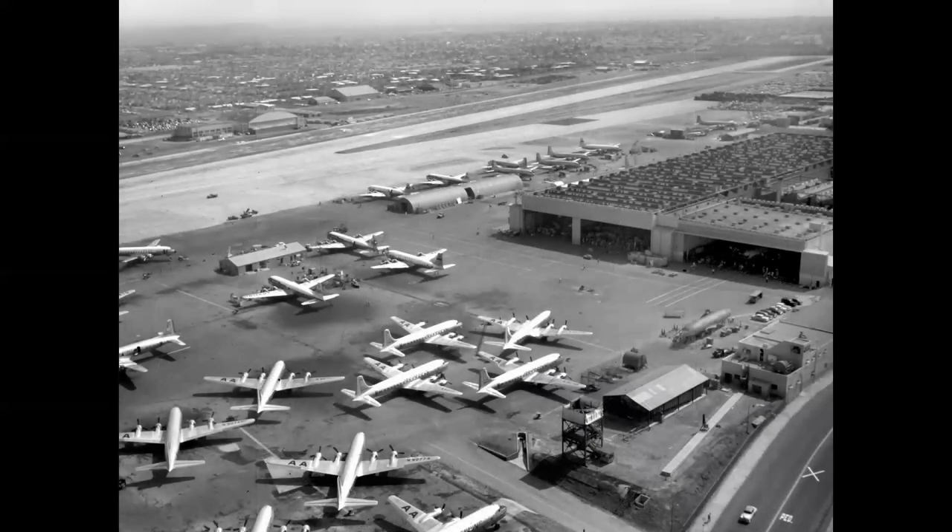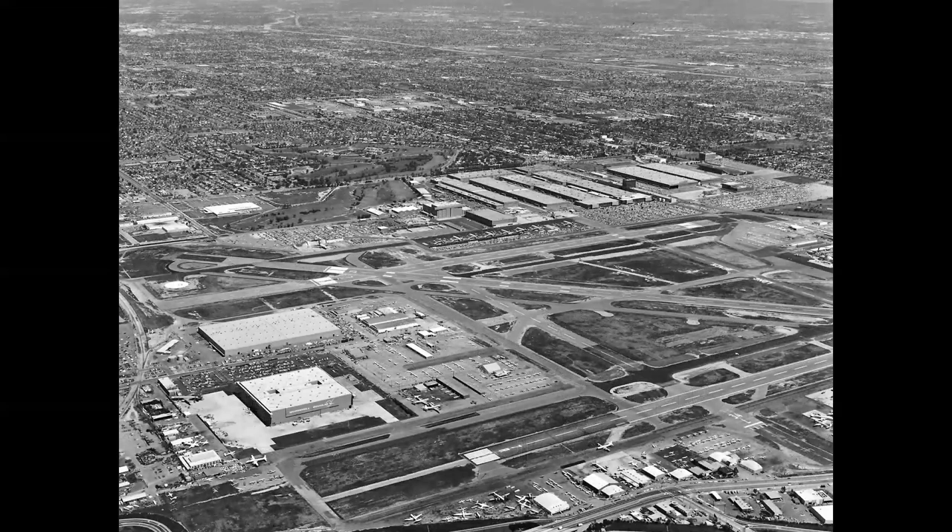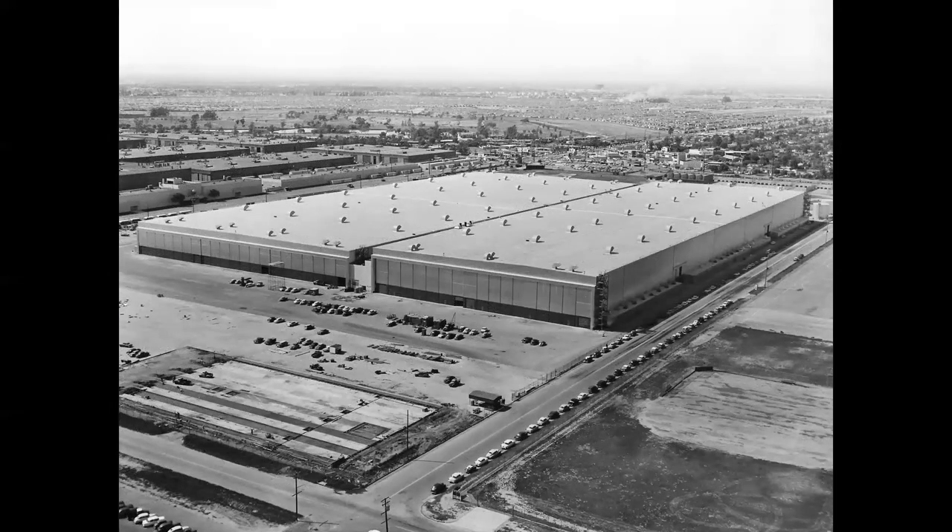Undaunted, Mr. Douglas forged ahead and committed the company's resources to developing the DC-8 in Santa Monica, California — where airliner production had been centered starting with the DC-3 through the DC-7. However, Santa Monica's runway was only 5,000 feet by 150 feet wide, insufficient for the new jet. So the company relocated to their Air Force plant in Long Beach, California, which had a 10,000-foot runway by 200 feet wide. That plant, first created in 1941 to build B-17s, became the jet final assembly site when operations began in 1957 with the construction of Buildings 80 and 84.